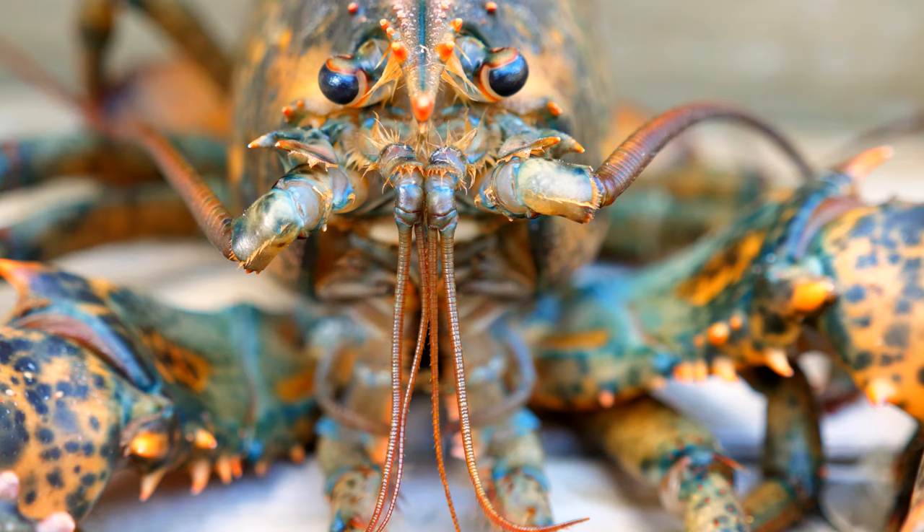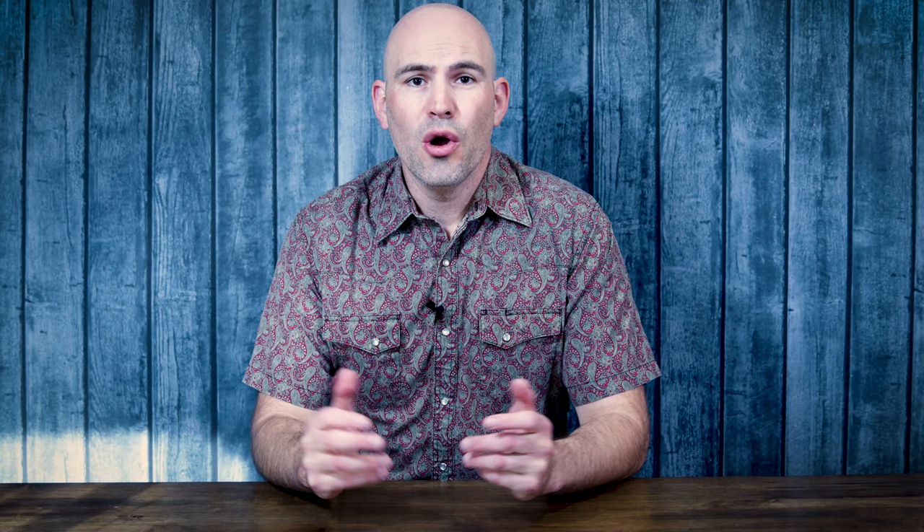The crustaceans include shrimp, lobsters, crabs, barnacles, krill, copepods, amphipods, and even roly-polies. Yes, roly-polies are a crustacean. So let's begin talking about the different types of crustaceans.